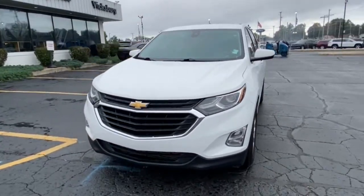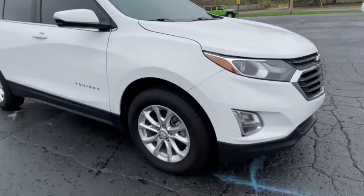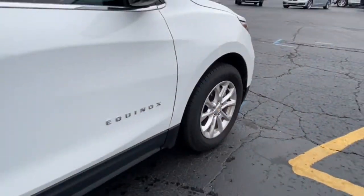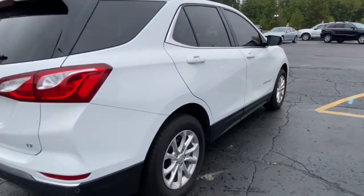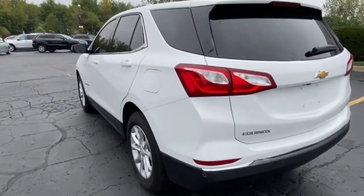Can you see yourself in the 2019 Chevrolet Equinox? This vehicle still has fewer than 45,000 miles on the clock, so it won't last long. The Chevrolet Equinox — the small SUV with a big spirit of adventure.